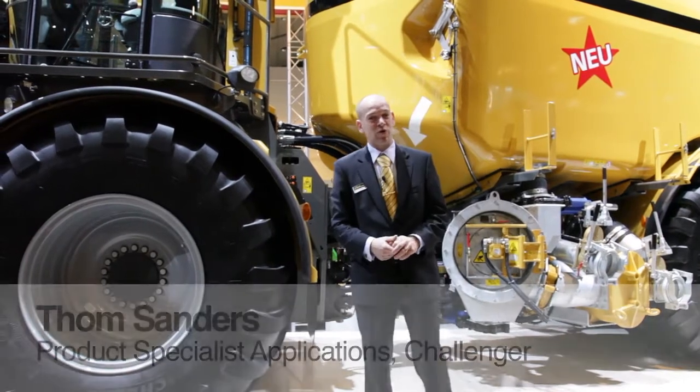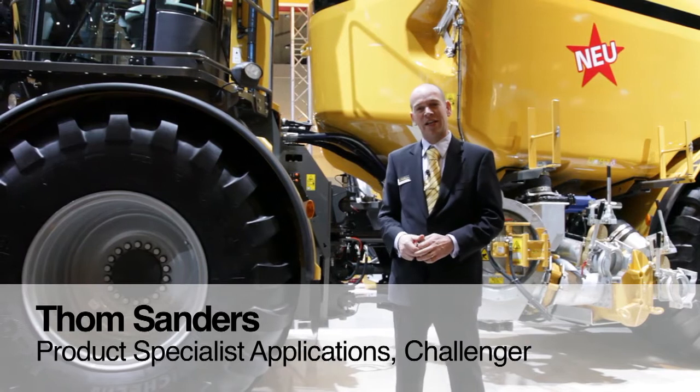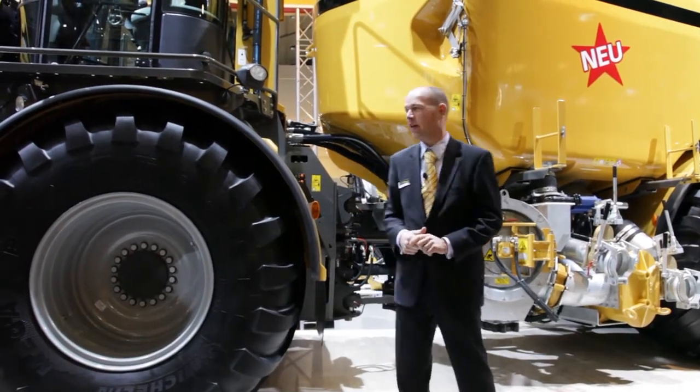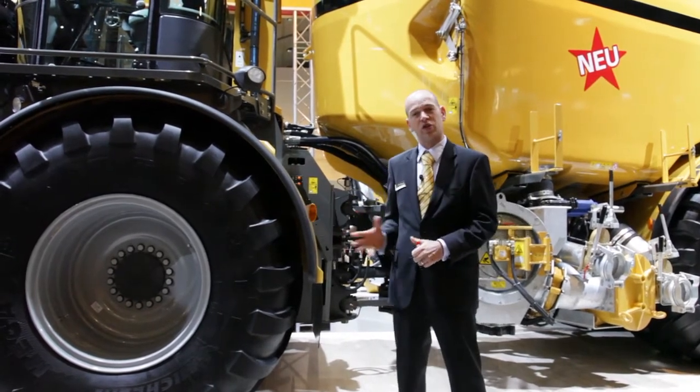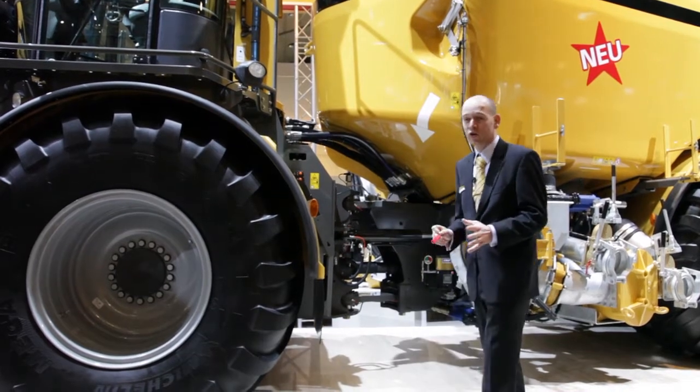Hello, my name is Tom Sanders, product specialist application equipment for EAM. Here at Agri-Technica 2011 we are introducing a brand new Terragator — a Terragator four-wheeler, first one on the market with a CVT, so a dedicated manure machine, first one on the market Europe-wide.